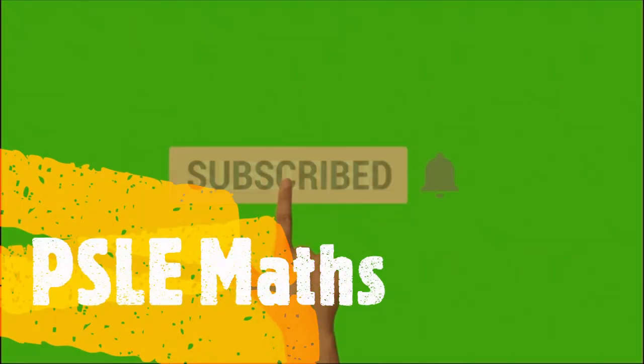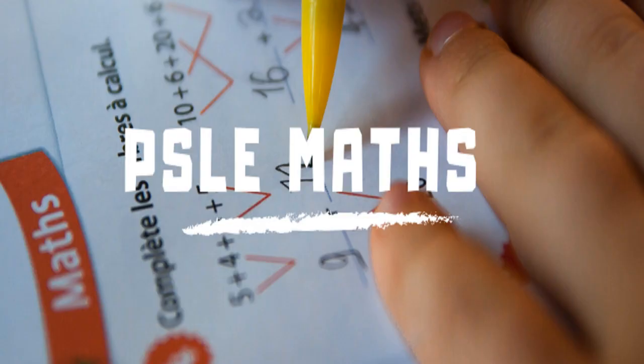Hope you liked this video. Please subscribe to this channel for more problem sums. If you have a specific question that you would like to see a video on, please post it in the comment section. Thank you.